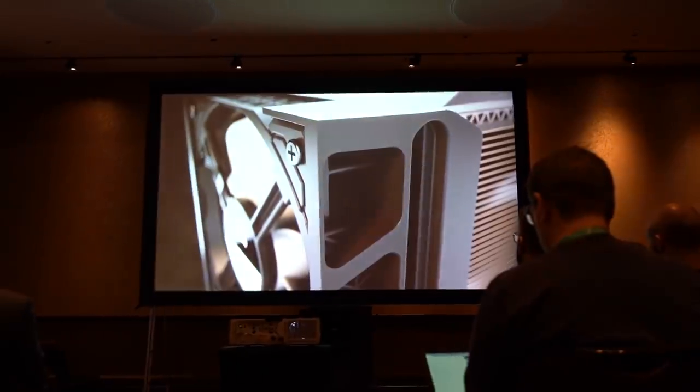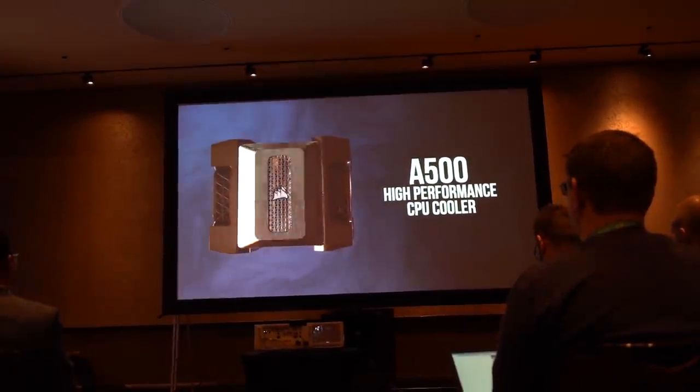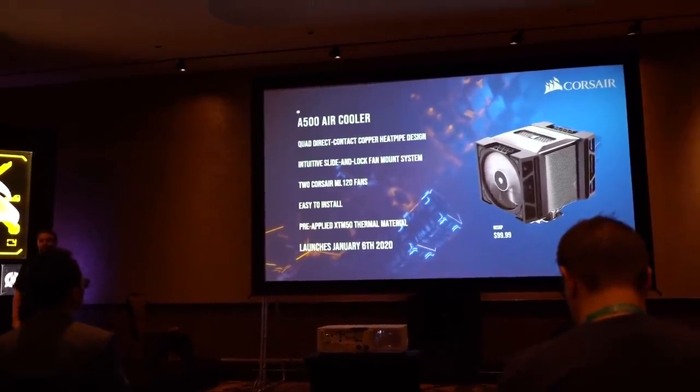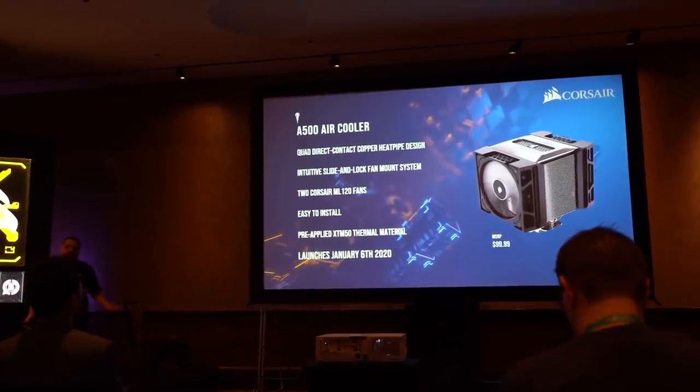Corsair also has a couple of new coolers coming out. The biggest one they were most excited about is their reintroduction to air cooling — the A500. It looks like a pretty beefy unit with two ML fans and comes with a screwdriver, like the Be Quiet and Noctua coolers do. It's available January 6th, has adjustable height clearance for memory, and is priced at $99. They said it'll perform similarly to their 240mm AIOs, maybe a little bit worse, but the simplicity of an air cooler is something a lot of people want. There's no RGB on the A500, which is an interesting but actually likable decision.